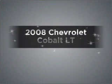Introducing the 2008 Chevrolet Cobalt. Find everything you want in a ride under one roof with this vehicle.